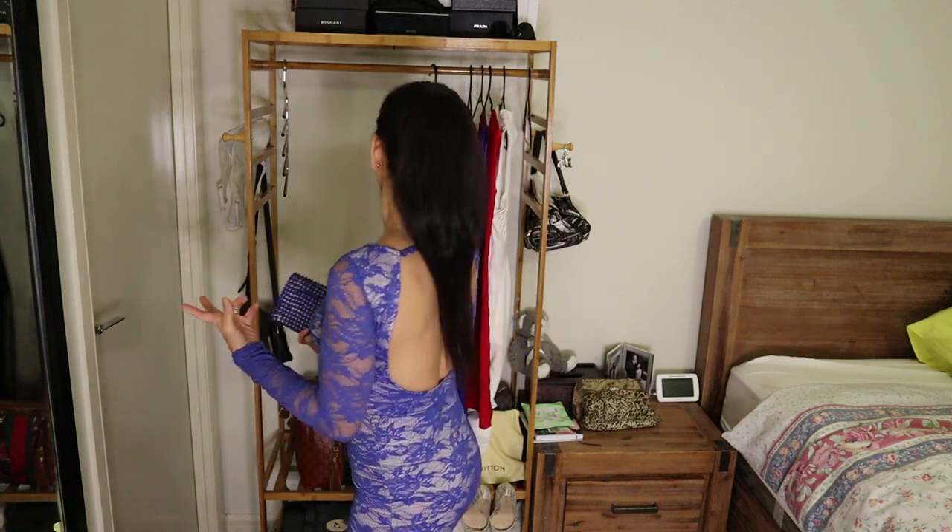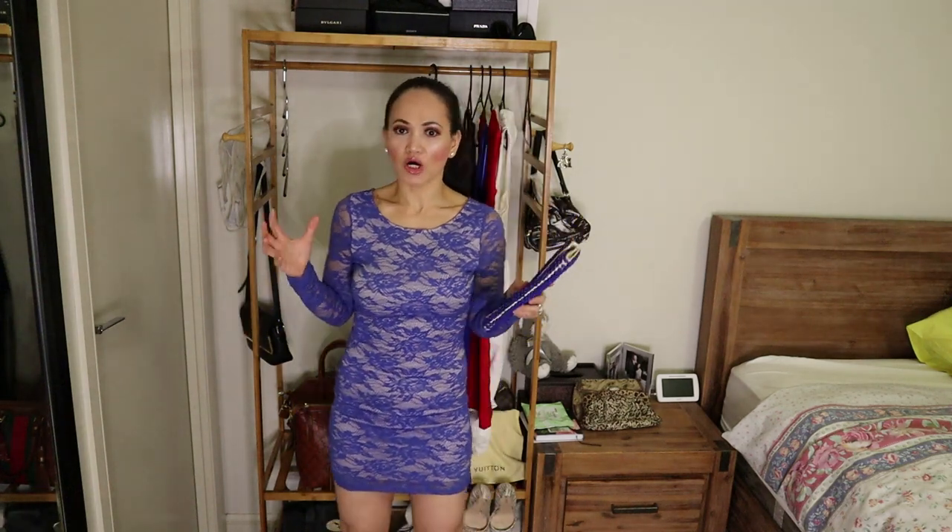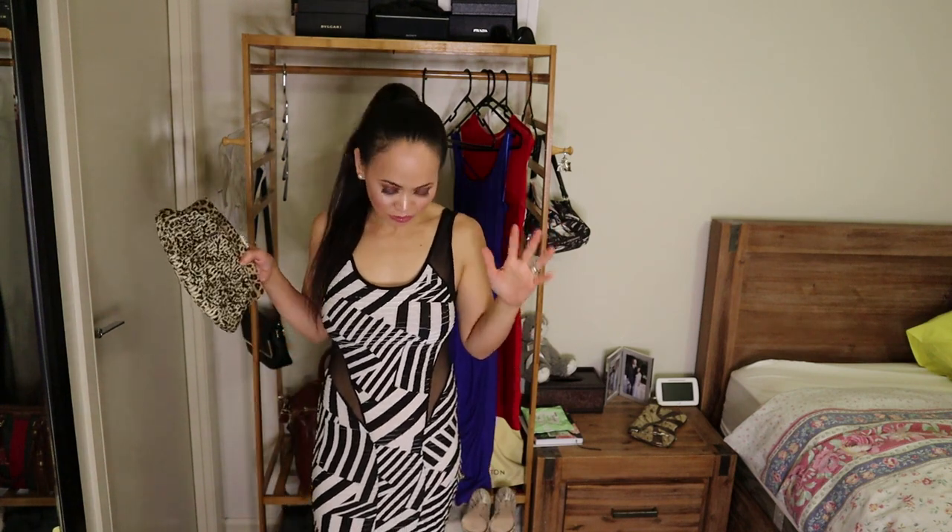Moving on to the second outfit — I love buying from Iconic. The second dress I'm wearing I bought from Forever 21. It is very elegant and one of my favorite dresses. I've worn it with friends and it's a type of dress you can wear for very special occasions, like a private event or a hotel event.